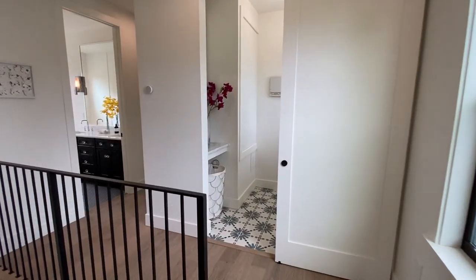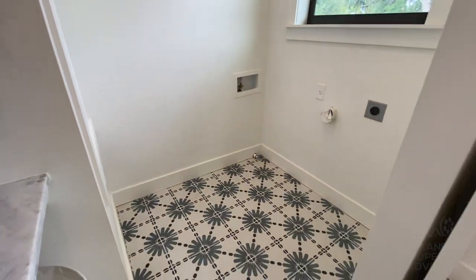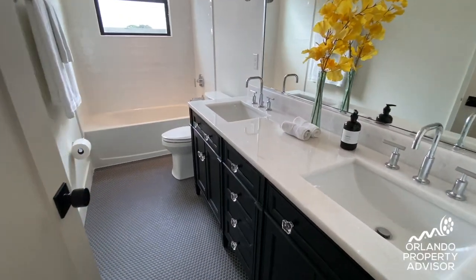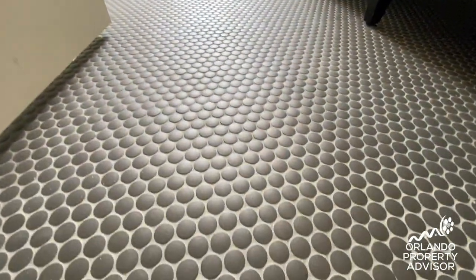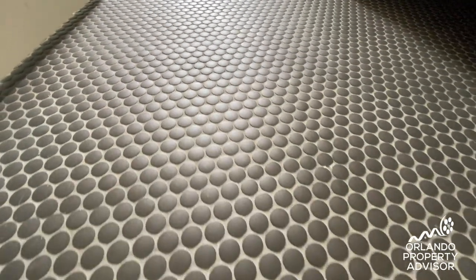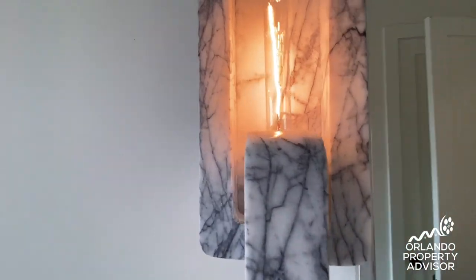On the way to the two guest bedrooms we have the laundry space with a floral tile pattern. Here's the guest bath — check out the detail on that floor right there, and also these sconces made from marble. Here's the guest bedroom.